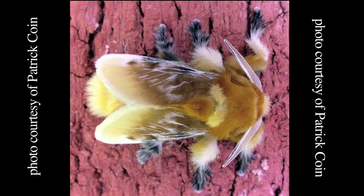This is a photograph of an adult puss moth, Megalopii opercularis. It is called a puss moth because it resembles a little furry cat.